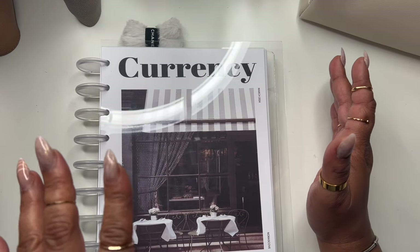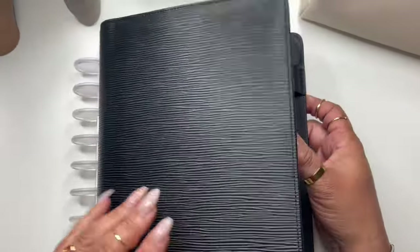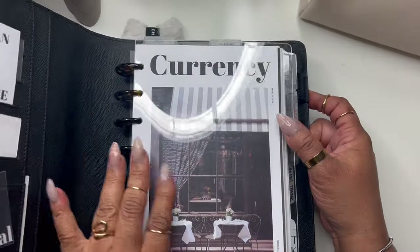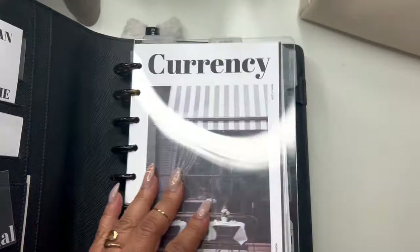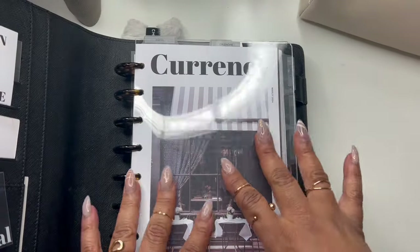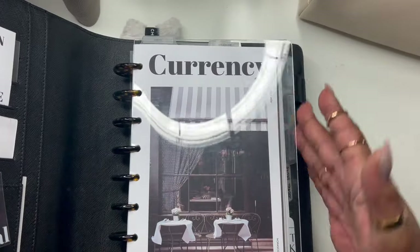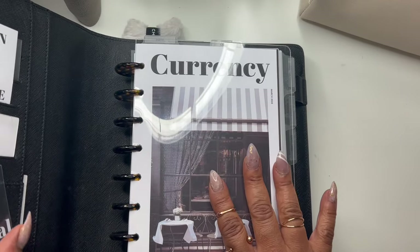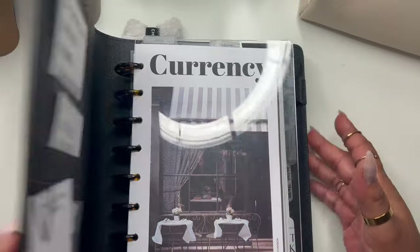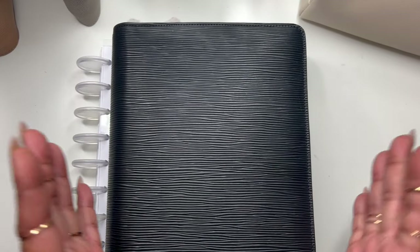I never thought of that because this is my regular budget planner. As y'all know, I use this every week, almost every day. I was like, why didn't I think of that? I've been half letter budgeting for probably three years or longer.